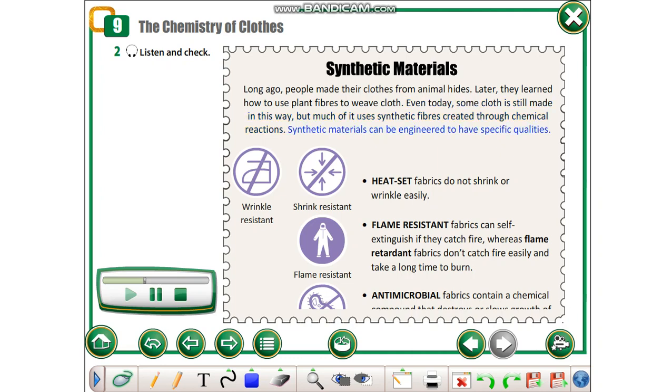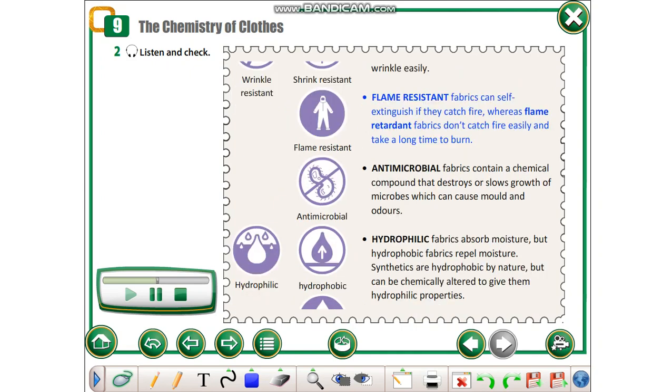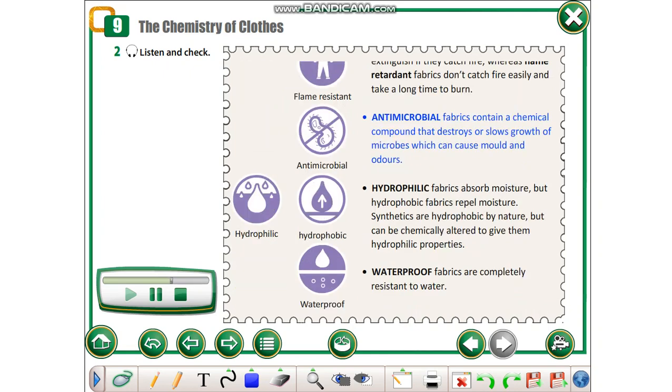Synthetic materials can be engineered to have specific qualities. Heat-set fabrics do not shrink or wrinkle easily. Flame-resistant fabrics can self-extinguish if they catch fire, whereas flame-retardant fabrics don't catch fire easily and take a long time to burn. Antimicrobial fabrics contain a chemical compound that destroys or slows the growth of microbes, which can cause mold and odors.